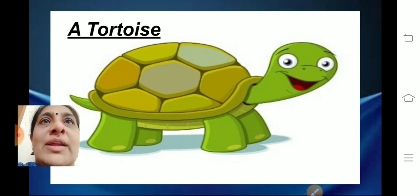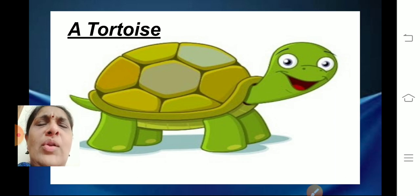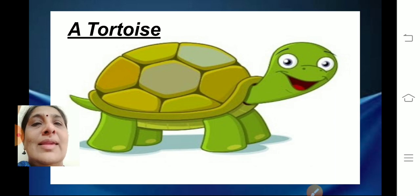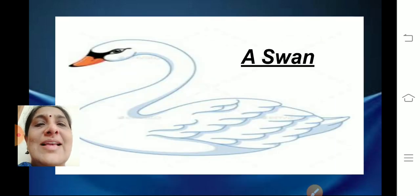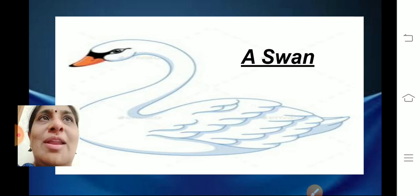Now one more question — tell me, which is a bird that is white in color and looks very beautiful? Yes, it is a swan. Swans look very beautiful; they are white in color, very, very beautiful. They are called water birds.